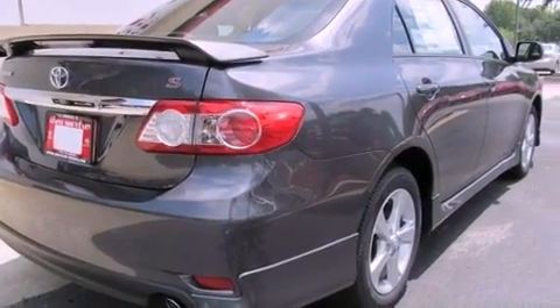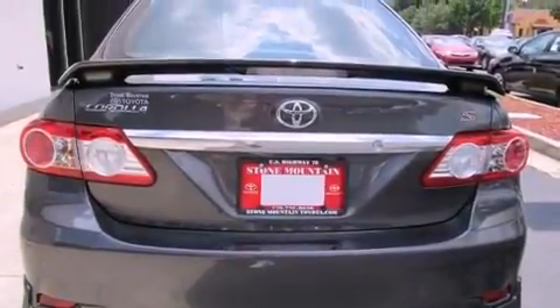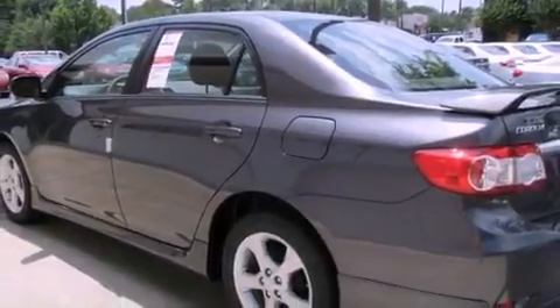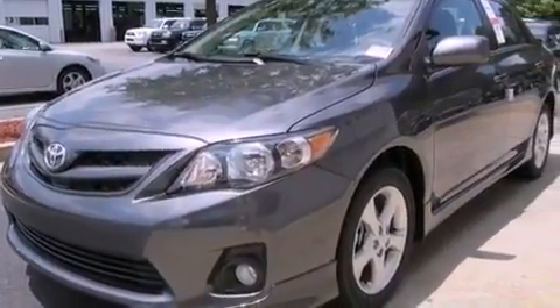All of the following features are included: air conditioning, a split folding rear seat, cruise control, a six-speaker audio system, a passenger side vanity mirror, traction control, an anti-lock braking system, side impact airbags, a rear window defroster, and fog lamps.